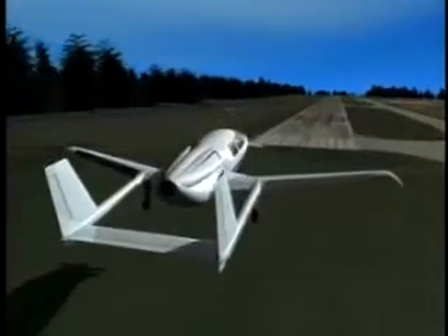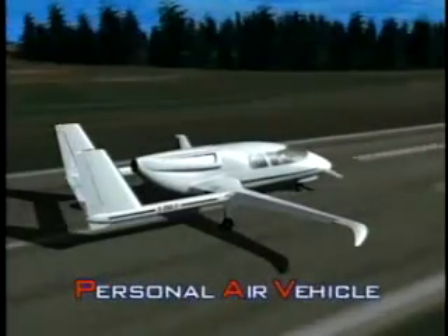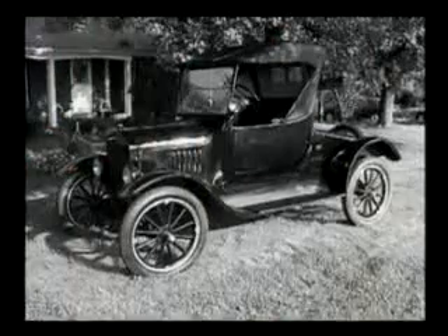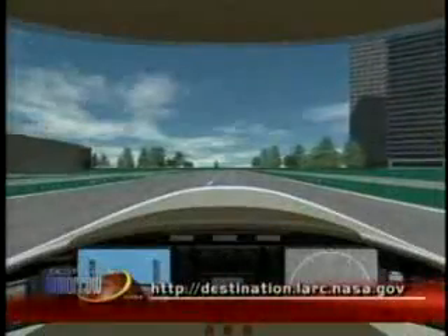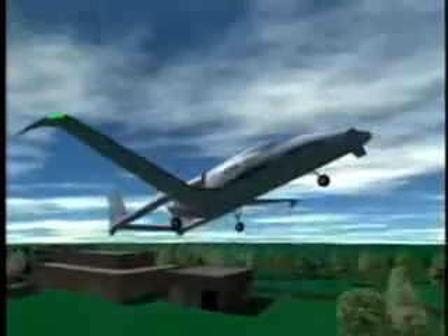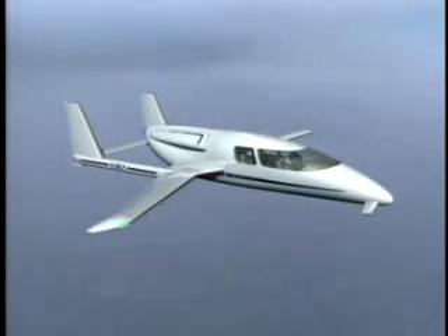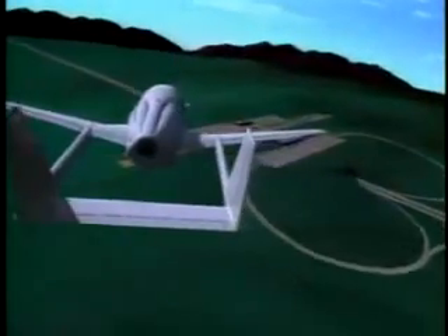Another program NASA researchers are working on may completely revolutionize the way we commute and travel in our daily lives. One of the major breakthroughs for personal travel in the 20th century was the development of the automobile — before it, the average person traveled only five miles a day or less, a number that increased to 50 miles a day with the car. The goal of the personal air vehicle is to enable the average person to travel about 250 miles a day. NASA hopes personal air vehicles will be used in the 21st century the same way automobiles were used in the 20th, allowing much more mobility and freedom, and potentially displacing the automobile just as automobiles displaced horses.